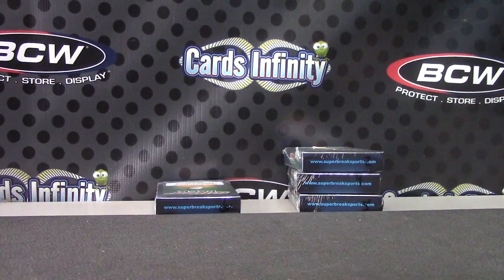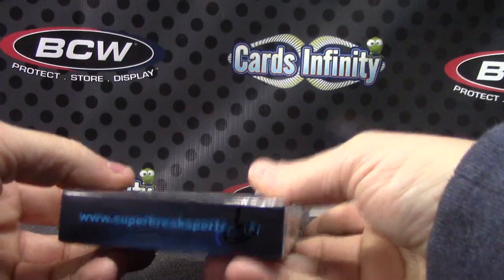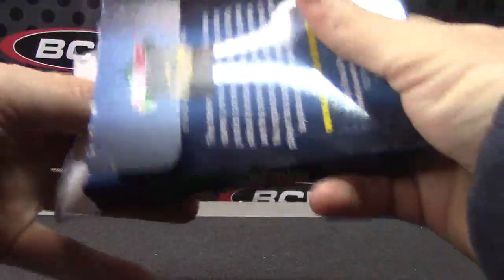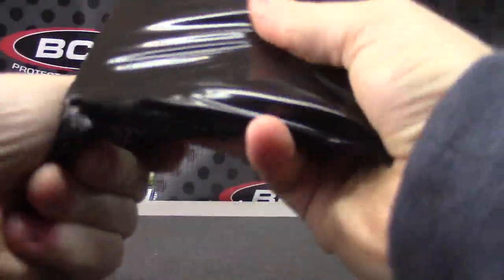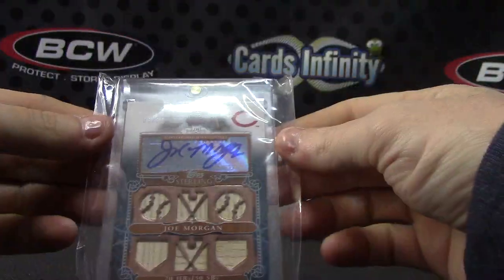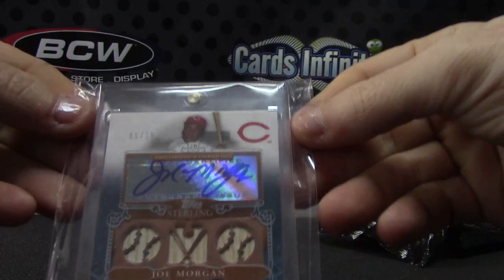We're going to try one of these 2015 Superbreak 6-packs. Box number 6. Here we go, Kyle. And it is — looks like a bunch of bats and an autograph. 6 of 10. That's the top Sterling.